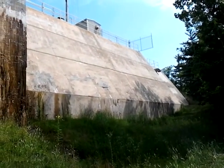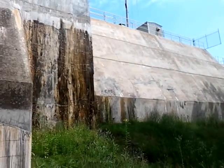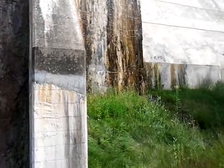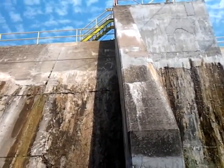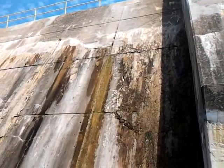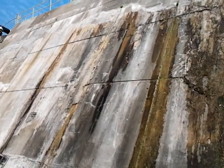Here we are at the McClure Dam on the Dead River. It was built about 1920 by the Cleveland Cliffs Iron Company.